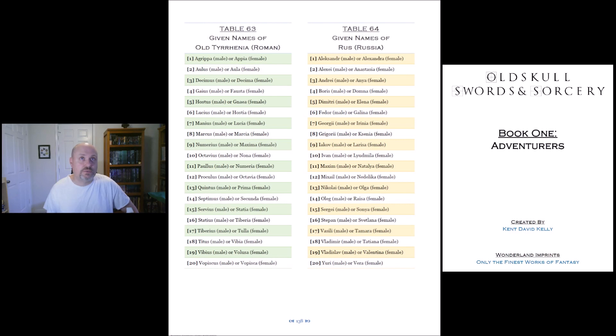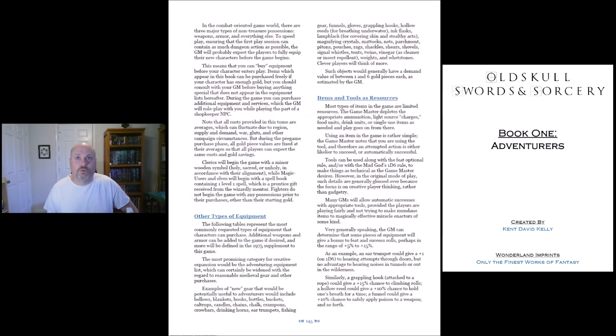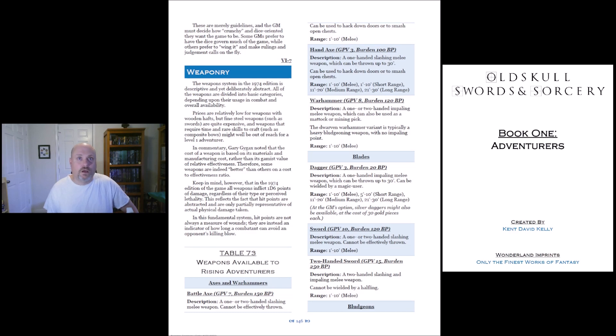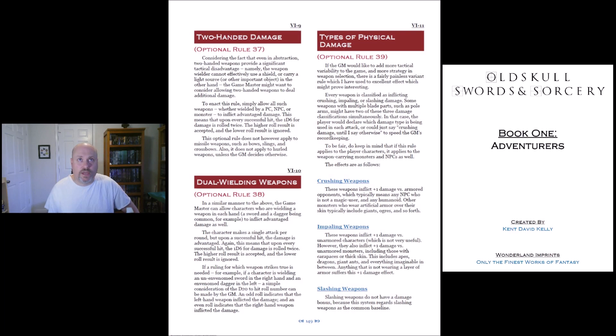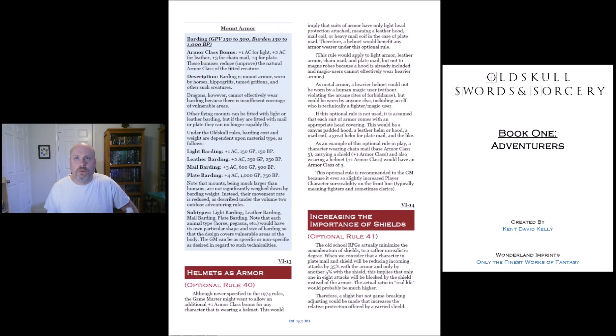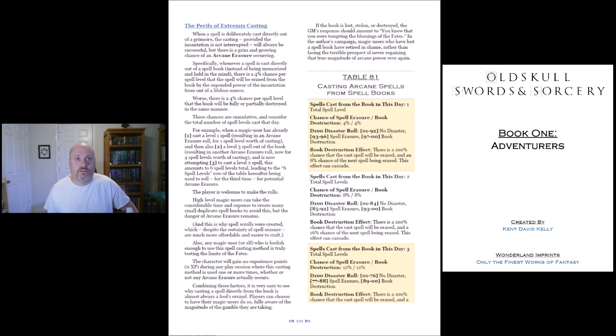Look right here — there are names here, given names of old Tyhenia, which I guess would be like the Roman area, and given names of Russ for Russia. So there are a lot of great tables in here to help you make your character. It does say that all damage, much like in the 1974 edition of D&D, all weapons do 1d6 damage — and then there are some optional rules to change that, two-handed damage and so on. And yeah, it's just a very impressive feat that has been accomplished here.